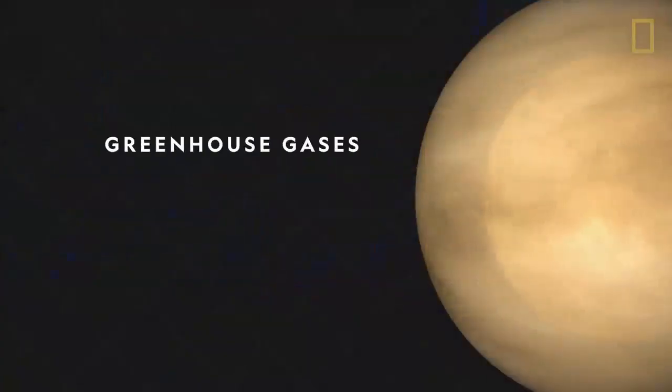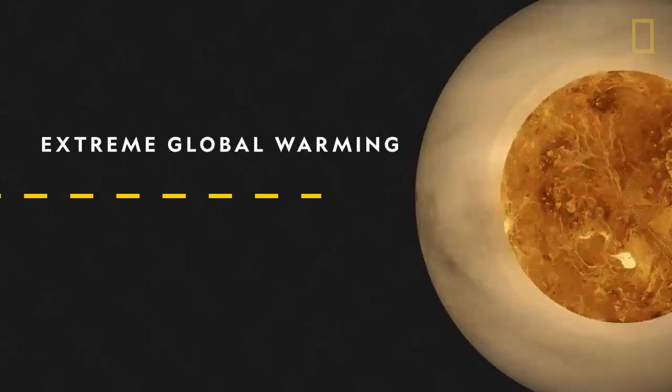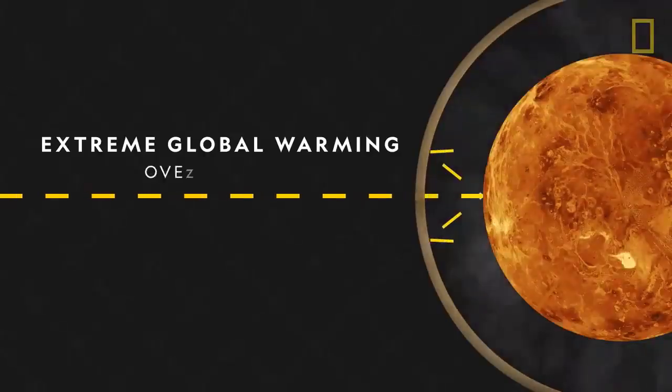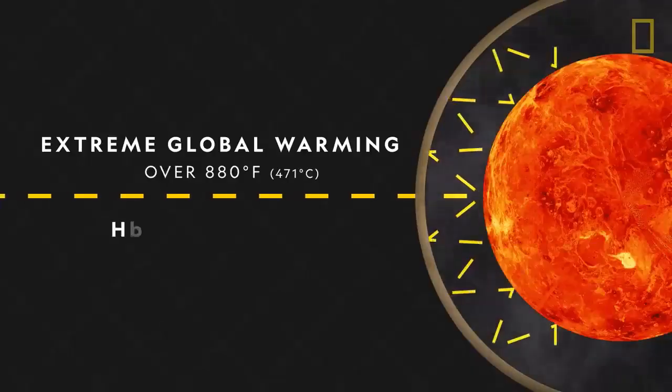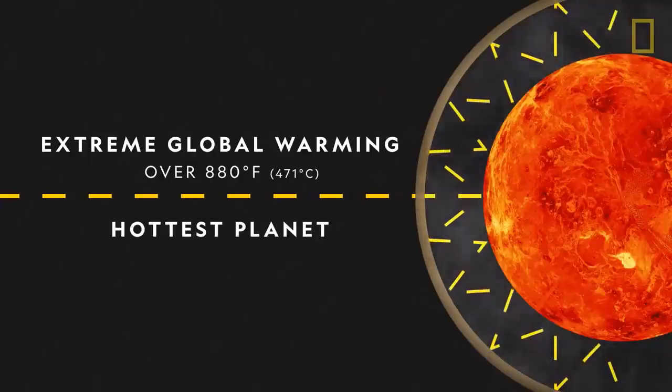The atmosphere is made of greenhouse gases, primarily carbon dioxide, which create an extreme case of global warming. They trap the sun's heat, causing surface temperatures to rise over 880 degrees Fahrenheit, making Venus the hottest planet in the solar system.